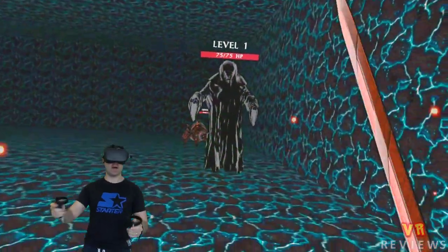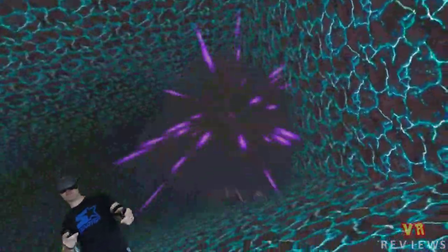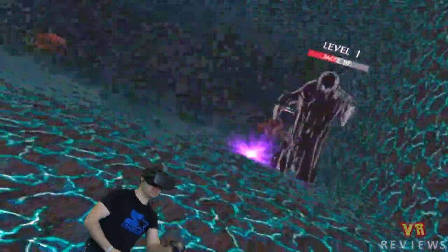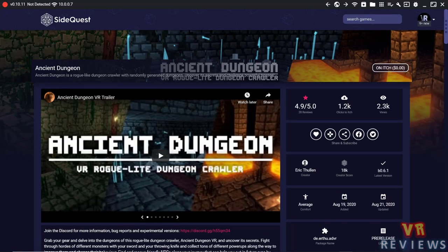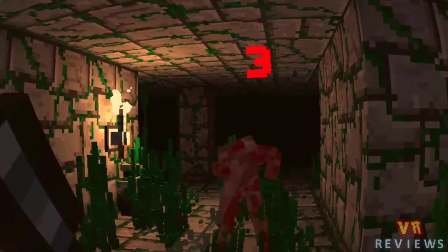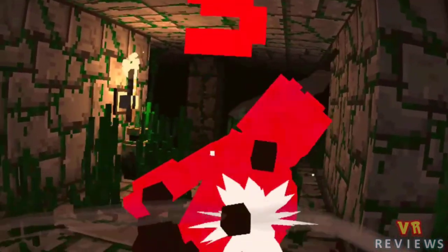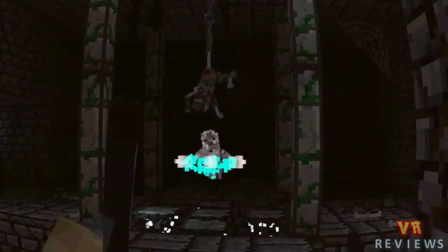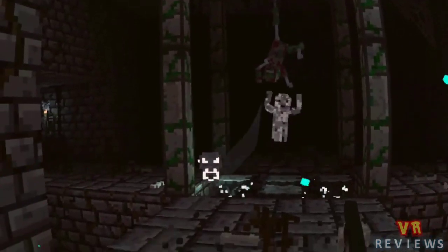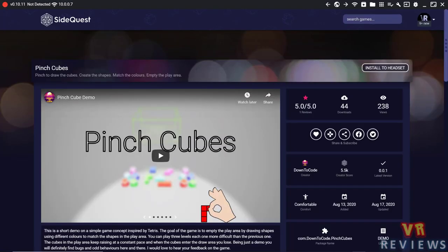We also have Mythic Mage, another game I'm playing — I'll release the video this week. It's still in early stages but it's a dungeon crawler with monsters, swords, magic, and procedurally generated dungeons. We also have Ancient Dungeon, just released on SideQuest. I've played this before it was on SideQuest — it was available on their Discord channel — and it's an absolutely brilliant game. I'll link my video in the description below.